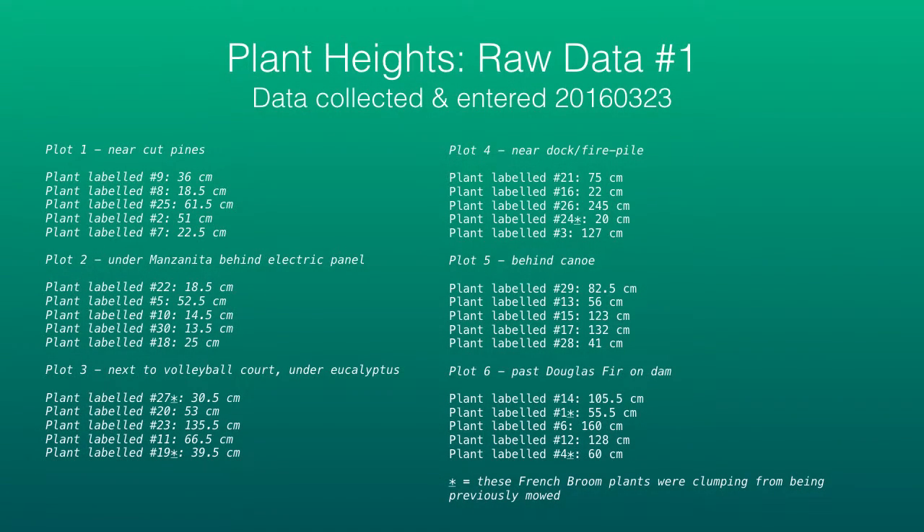These are the initial measurements I took of the French broom growing in the six different plots. You can see each plant was labeled randomly — I just pulled labels out of the plastic bag at random and put them on whatever French broom I saw in front of me. I tried to walk around the area and select an assortment of different-sized plants.